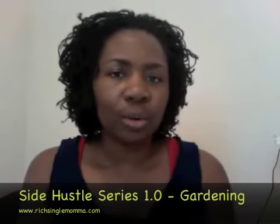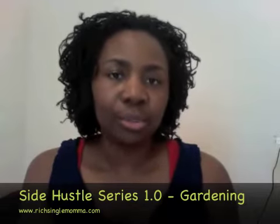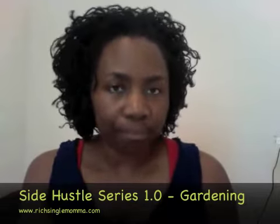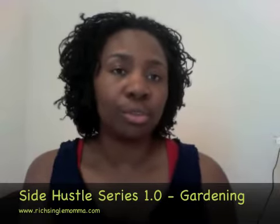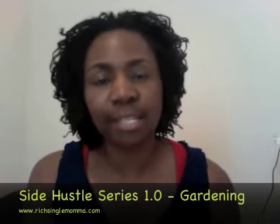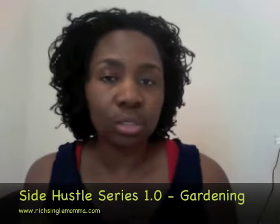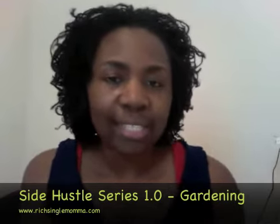Using your extra produce from a garden that you planted this summer is a great idea to make extra money. You can also in the future branch out to sell blueberries or strawberries, especially if you decide to plan for your garden next year.